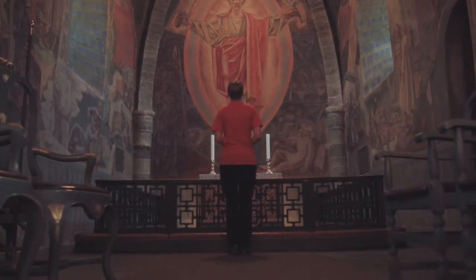We are now at Stiklestad church. Underneath and behind the altar is the stone it's said that St. Olav was leaning on when he died in the battle in 1030. This is a very important and popular place for pilgrims.